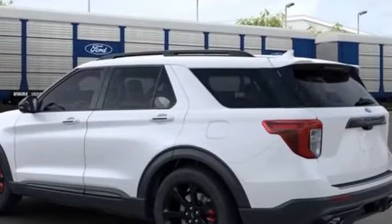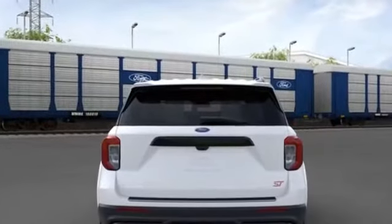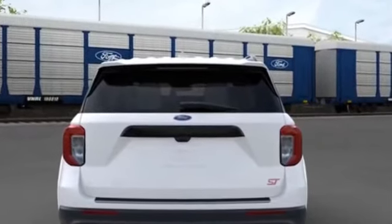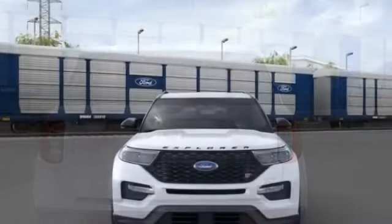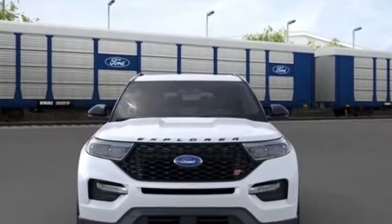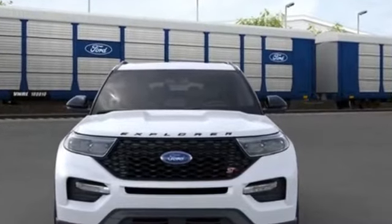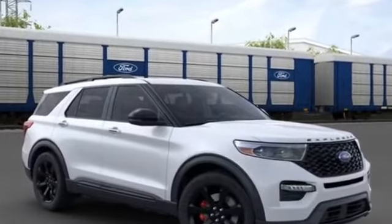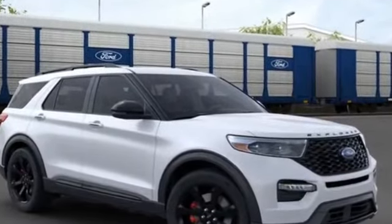Steering wheel audio controls, auto dimming rear view mirror, aluminum wheels, leather wrapped steering wheel, passenger side airbag sensor, adjustable steering wheel, traction control, universal garage door opener, power side view mirrors, variable speed intermittent wipers, alarm system, and air conditioning.